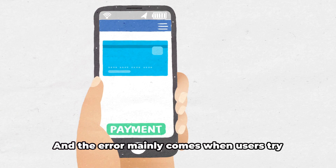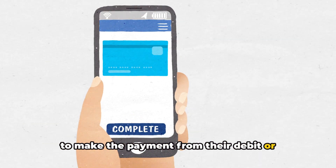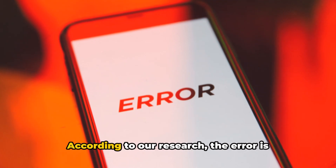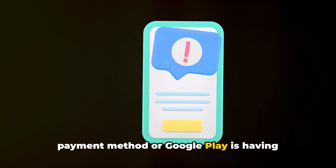The error mainly comes when users try to make a payment from their debit or credit card. According to our research, the error occurs because of issues with the payment method, or Google Play is having some issues with its system.